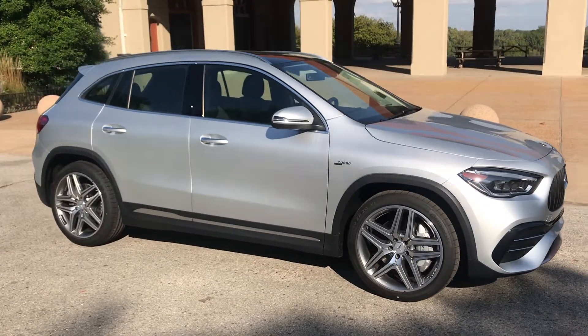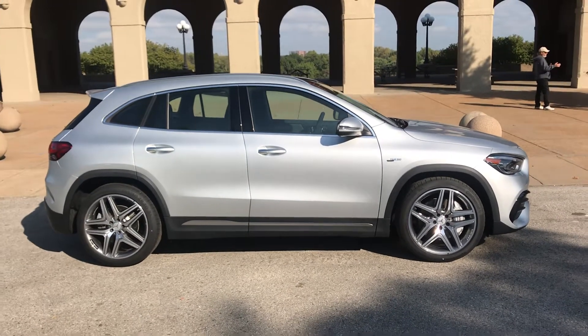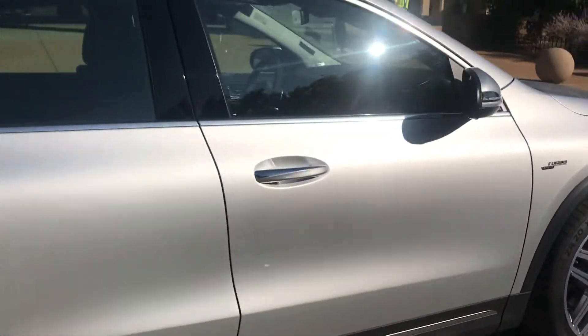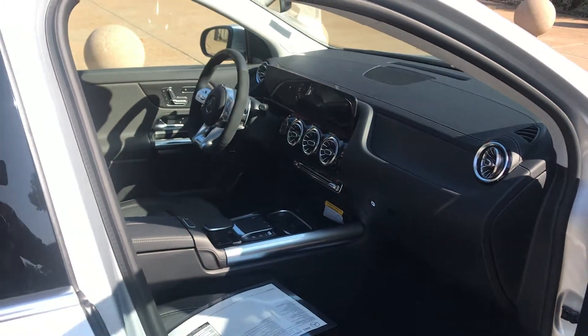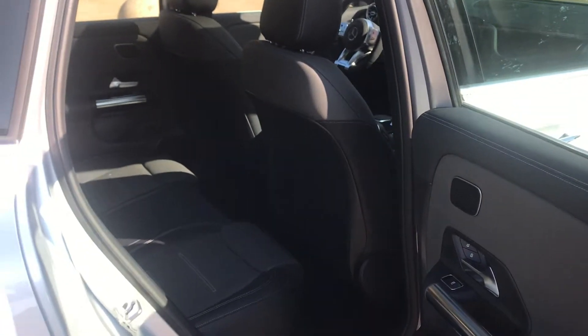The 2021 GLA is bigger than its predecessor, so this is actually a very roomy car. I'll give you another quick look at the interior and the back seat as well.